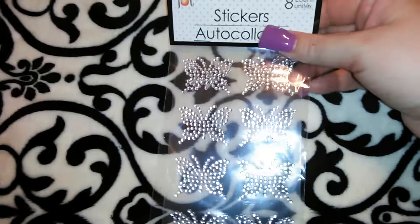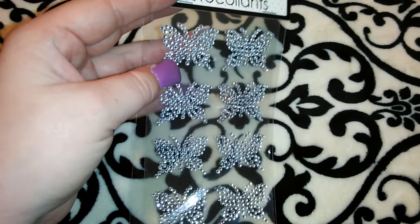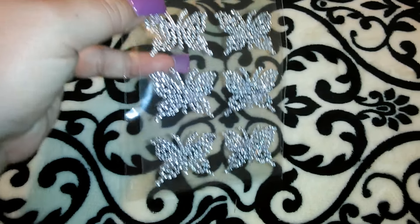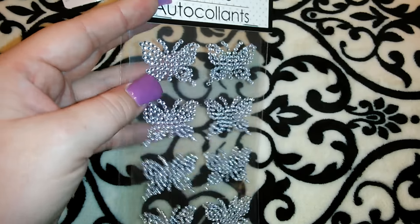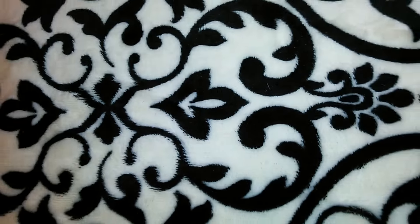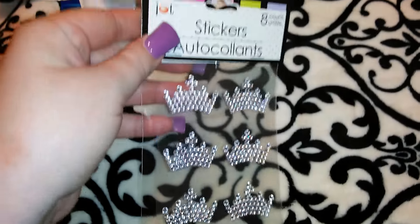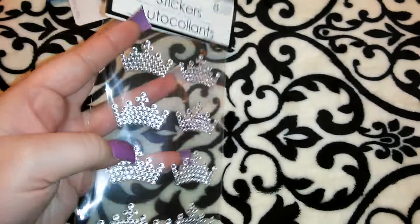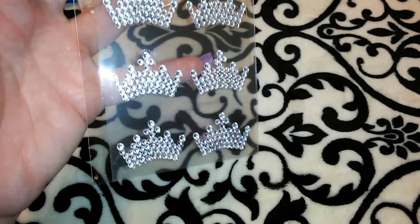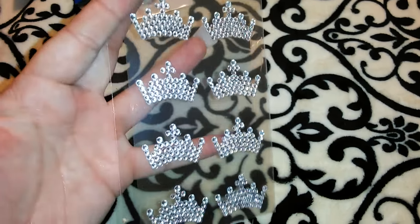I got these cute butterfly stickers in the Jot brand — you get eight. These butterflies have rhinestones and I just thought those were really cute. They had multiple colors in these butterfly rhinestone stickers — red, pink, blue. I also got the little crowns, which were my favorite because I love crowns. You get eight of those too, and they had these in multiple colors as well.